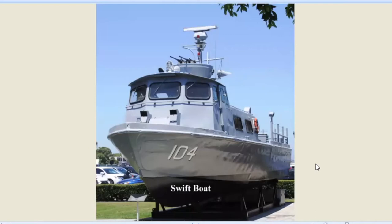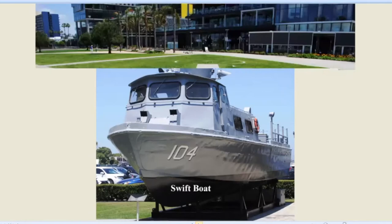Here's a swift boat, another boat in the Maritime Museum. This is what we used to call the Brown Water Navy. We got our young sailors on these and sent them up the rivers of North Vietnam, running missions up and down with enemy on both sides. These guys were brave and certainly crazy, but they were running with these swift boats — this was our Brown Water Navy in Vietnam for their river campaigns.